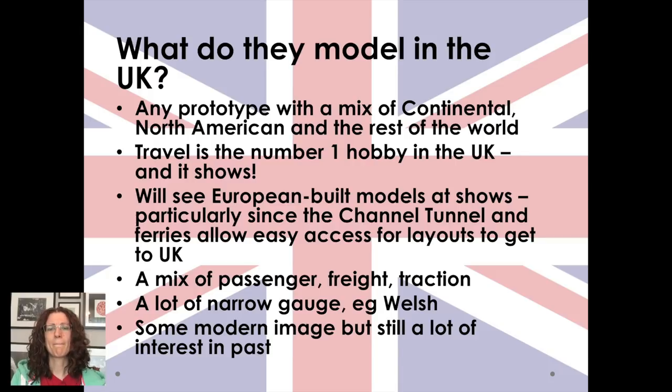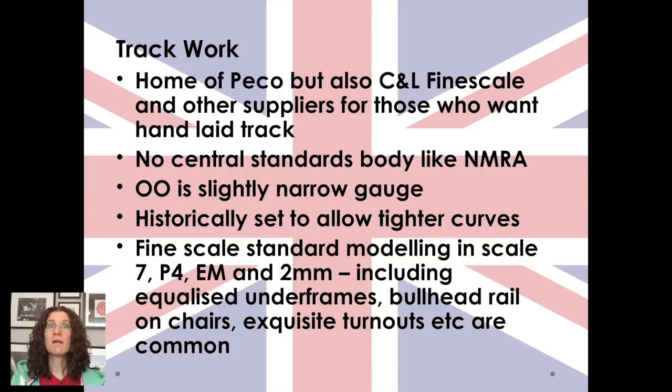It's worth saying a little bit about trackwork, because we are the home of Peco, who do beautiful trackwork — I use it for all of my layouts — but also C&L fine scale and other suppliers provide everything you need for hand-laid track. There's no central standards body like the NMRA. Double O is a slightly narrow gauge to allow engines in the old days to go around tighter 18-inch curves, but nowadays there's a push for fine scale standard modelling: Scale 7, P4, EM, and 2mm — these have the right gauge for the actual scale being modelled, with equalized underframes, bullhead rail on chairs, and exquisite turnouts.